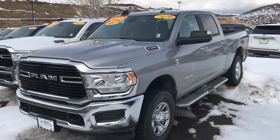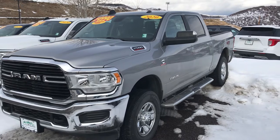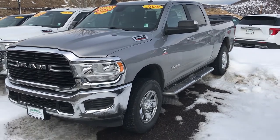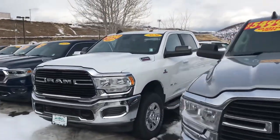Watch this — 2020 Ram 2500, the big boy. It's got the Cummins turbo diesel and it is a Tradesman edition, poised for work, heavy-duty towing, 4x4. Running boards are already in place on that one.